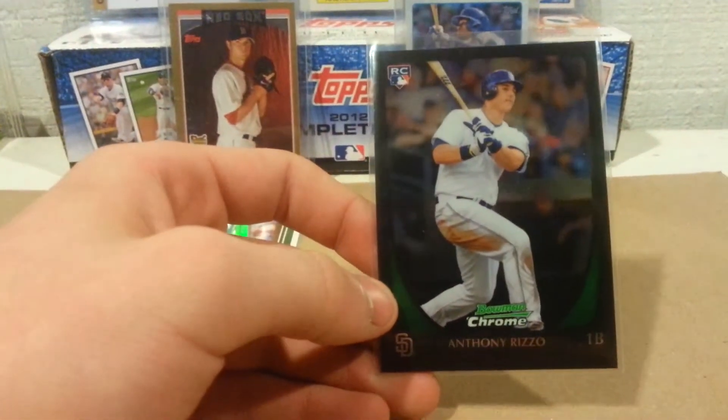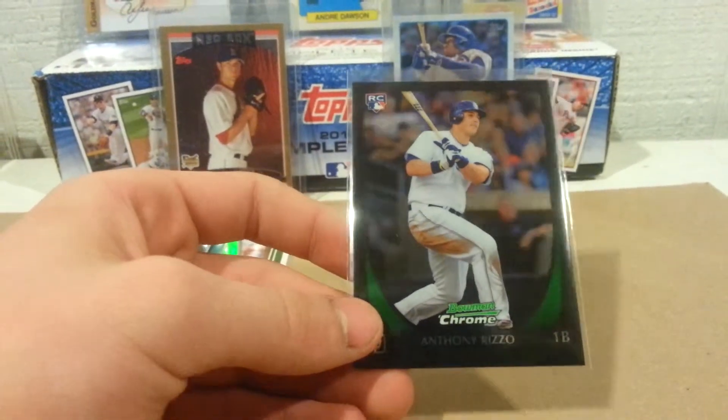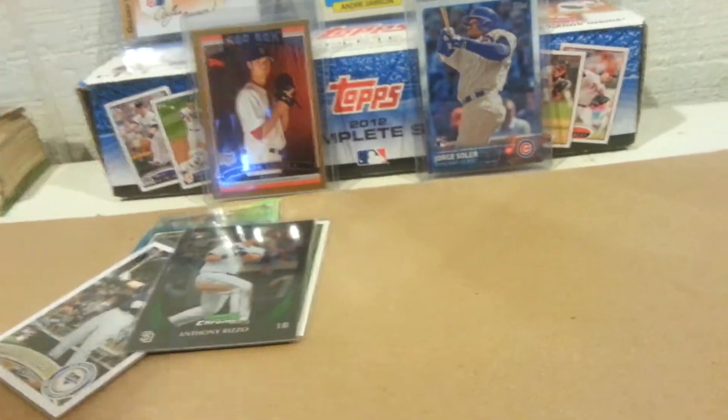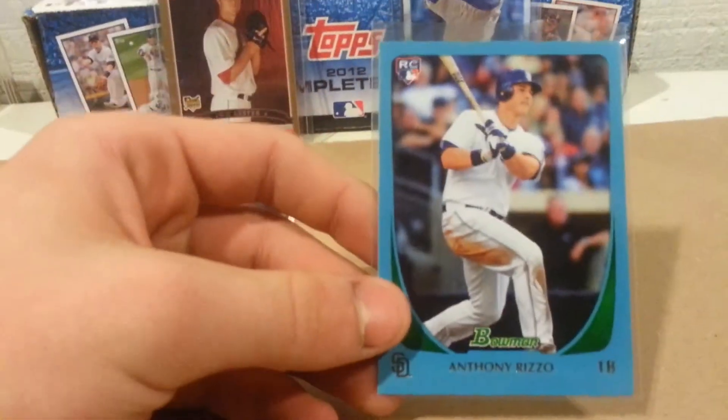I had the regular Bowman, so obviously I needed the chrome, so I picked that up. Then I got the blue, numbered out of 499.